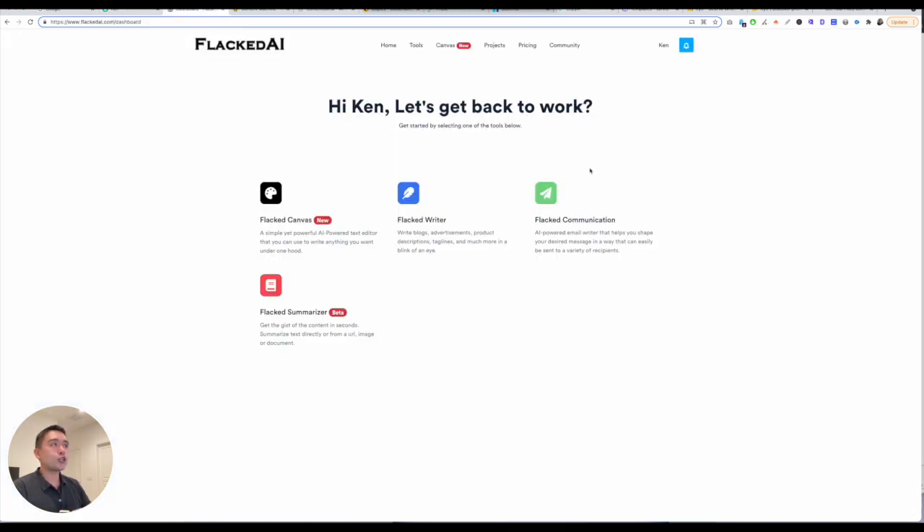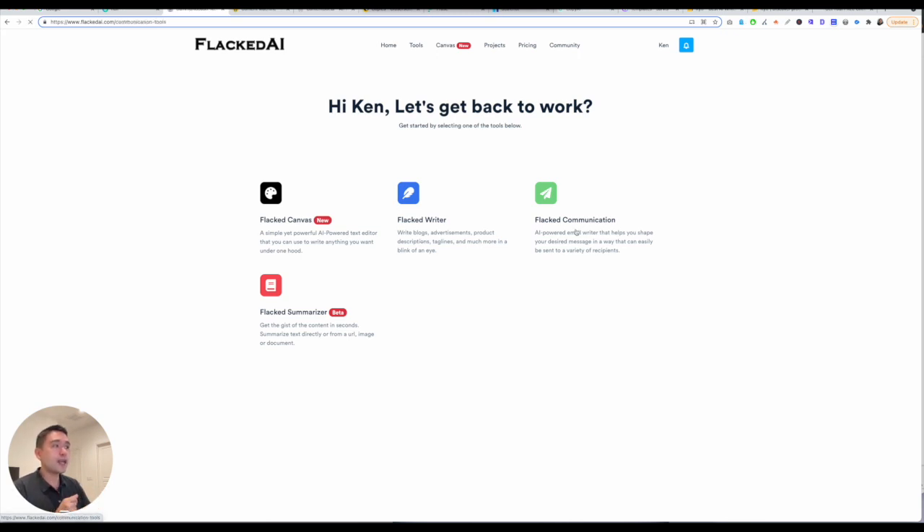The ninth best AI copywriting software is Flact AI. When you log in, you are greeted with this dashboard. You have four different options: Flact Canvas, which is their long-form editor, very similar to HyperWrite's layout; Flact Writer, which is the templates that you can select; Flact Communication — and right now the only option is their email writer.